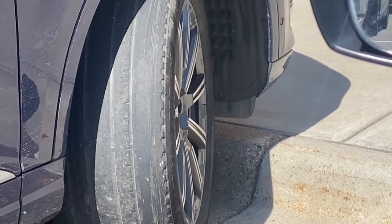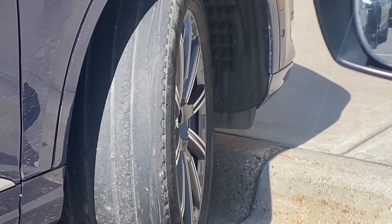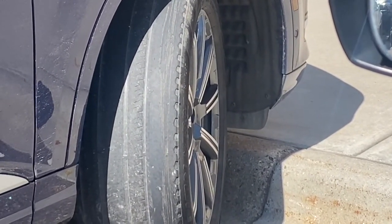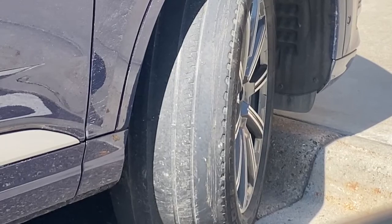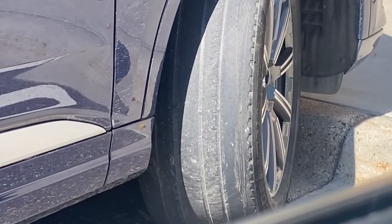...the lady driving this car seems like she doesn't even give a damn. This tire can literally pop anytime. This is a front tire too — you're going 70 miles an hour, you're turning, you pop the tire, boom, you're gone.